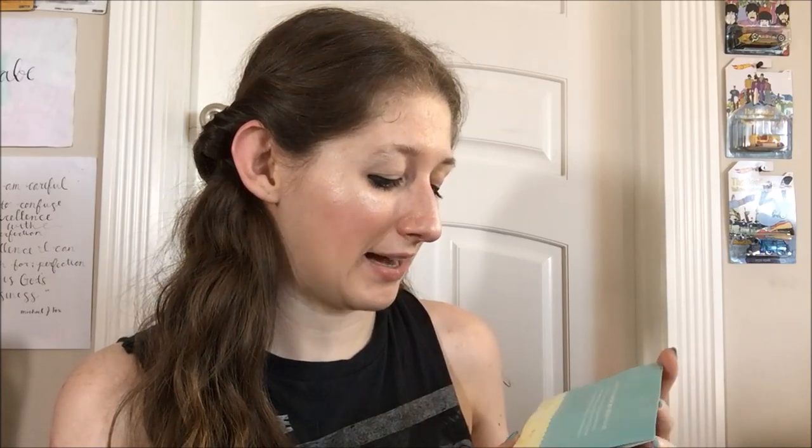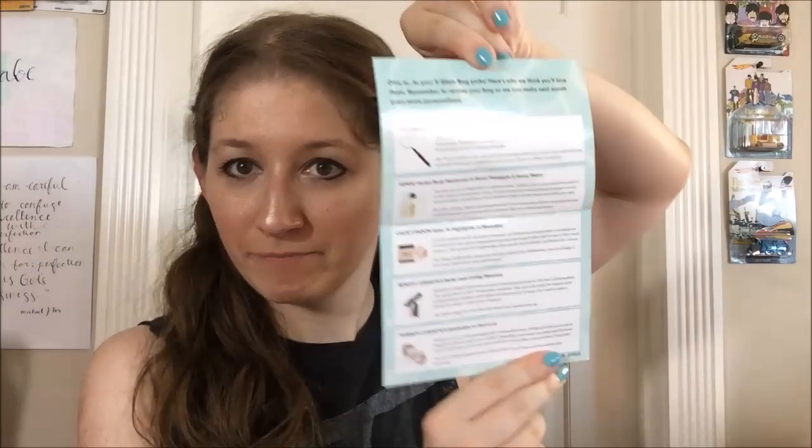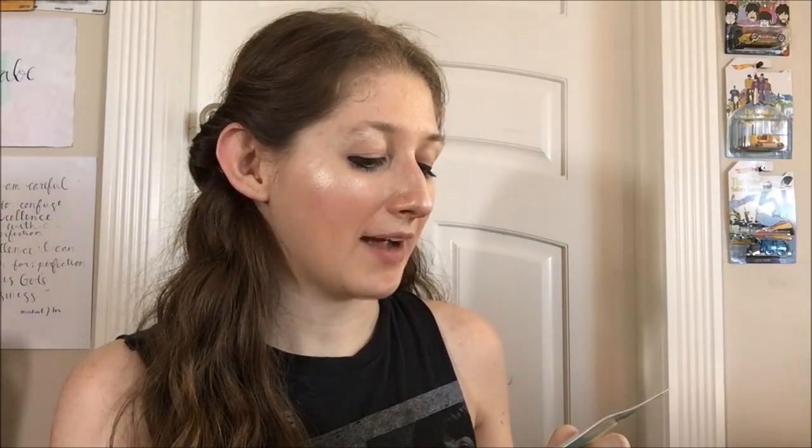On the back side, we've got see you next month — Before You Go on August 2nd. You can add additional products to your August glam bag starting at just $3, but hurry, supplies are limited and only available for 24 hours or until they sell out. They also have all social media links — Instagram, Facebook, YouTube, and Twitter, all at just at ipsy. The card also lists everything I got in the bag, which I'll be showing you. It says dive in to your five glam bag picks — here's why we think you'll love them. Remember to review your bag so they can make next month even more personalized.